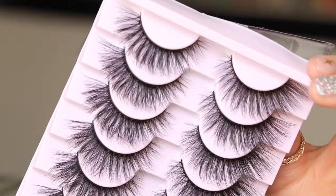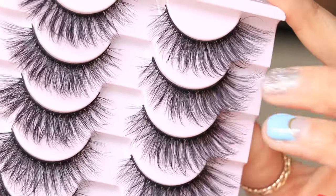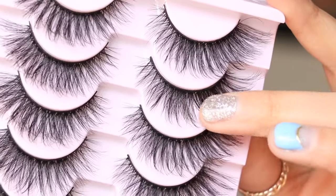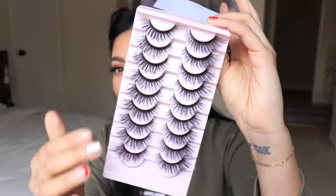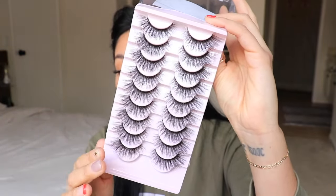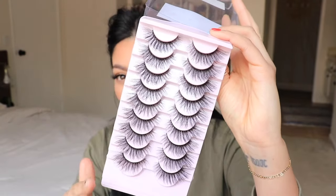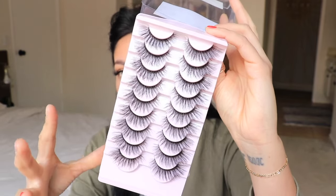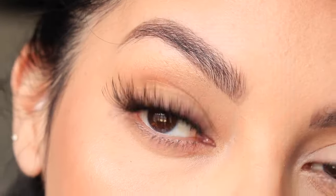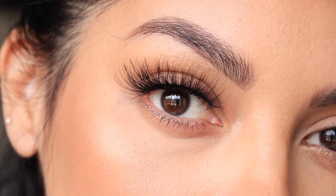Next up is going to be these lashes that come in a light pink tray. The band is just as thin as the other set, so they could be like sisters. You actually get ten pairs of lashes and these are seven dollars and ninety-seven cents, so I think these might be the most affordable set. These are gorgeous — they're light but still really long and dramatic, so if you're looking for length these might be perfect for you.